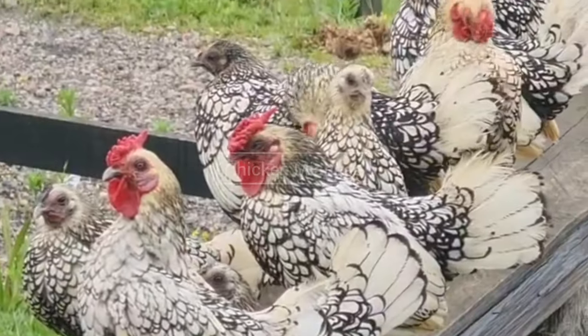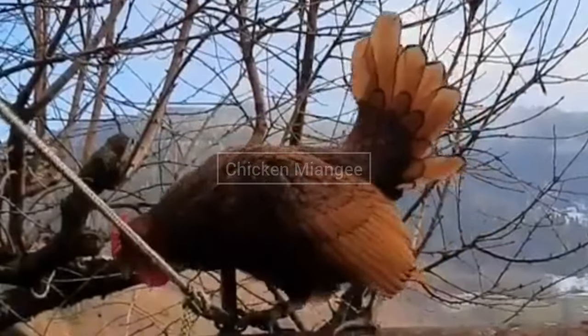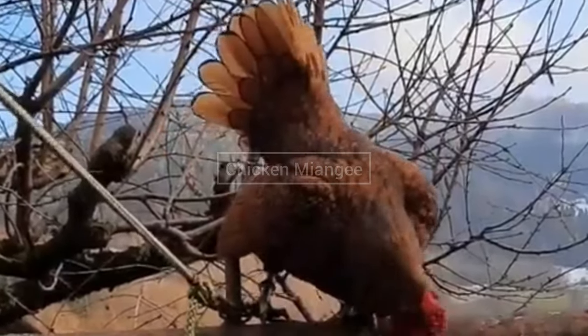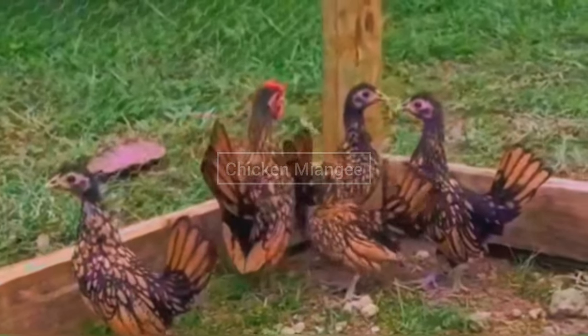Another well-known chicken breed is Sebright chickens. Sebright chickens were originated in the UK. They lay 50 eggs on average per year, and the egg color of Sebright chickens is cream or white. Sebright chickens are found in silver or golden laced plumage. They have a rose comb with an upright tail.